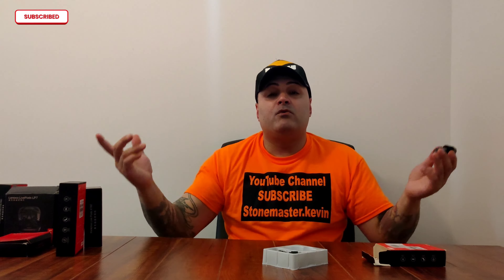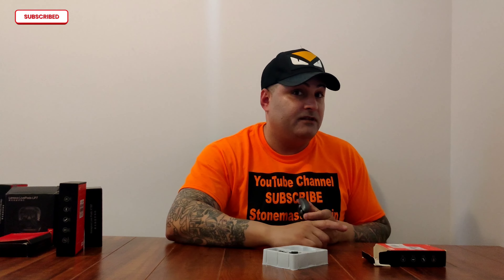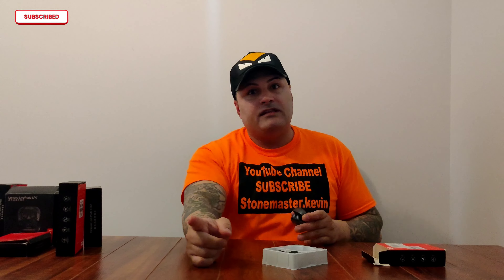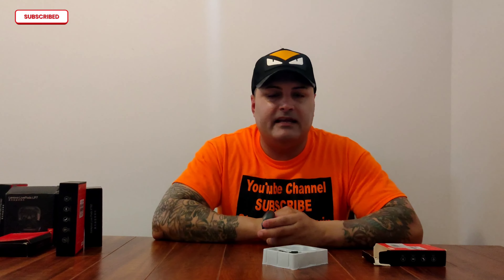So yeah, that's it for today's video. Let me know what you guys think — if anybody owns these, I really want to know your opinion in the comments below. I'm going to catch you guys on my next video, and I have a really surprise video coming — a very crazy phone that's coming out, it's going to blow your mind. Make sure you press that subscribe button, and I'll catch you guys on my next video.